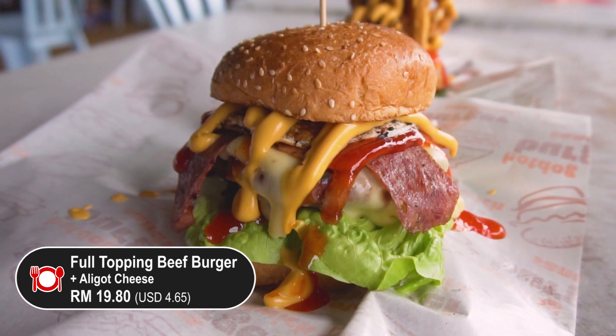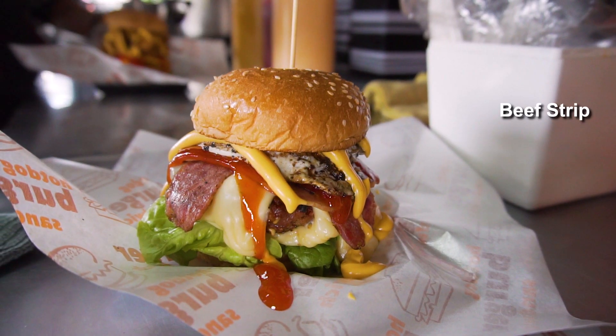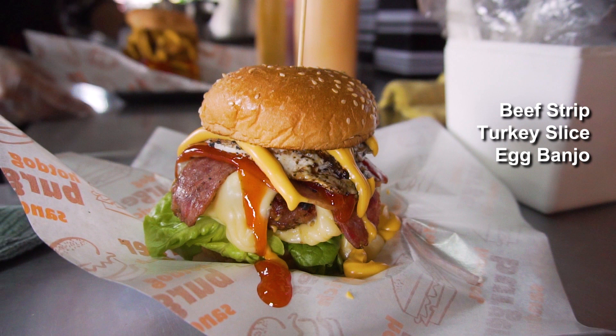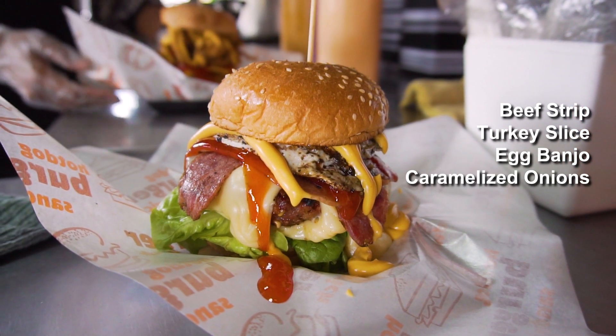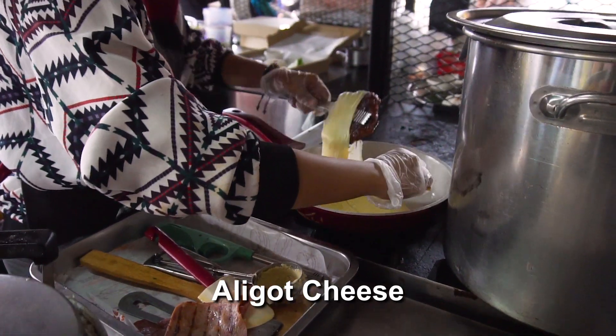What I ordered is the beef burger with full toppings. There is the beef, streaky turkey slice, egg, banjo, caramelized onions, nachos cheese, and special Abang Burn sauce. I've also topped it up with the special Aligot cheese, which is from Peran cheese.